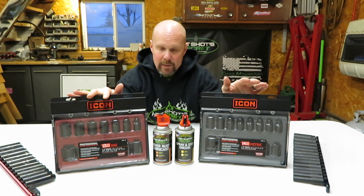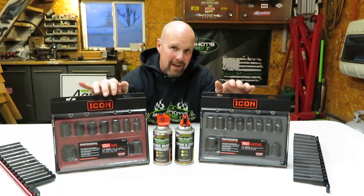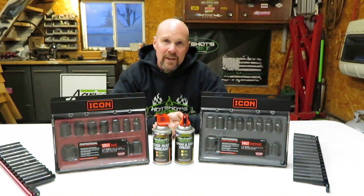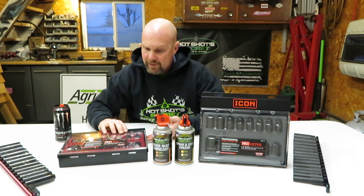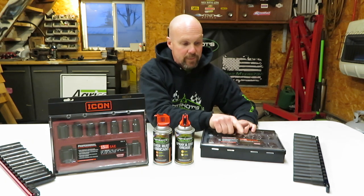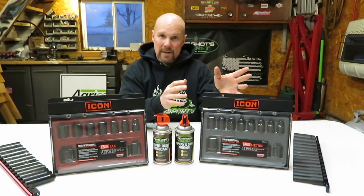I wanted to show you these two shallow well sets. I got the 13-piece SAE and the 13-piece metric. Before we get into these — I was kind of disappointed — this is a skip set. I noticed on the metric that the 20 is missing, and so is the 23, the 24, and the 25. They go from 19 to 21 to 22 to 26 and 27. It's kind of disappointing because they started out as a non-skip set brand, but the more stuff they come out with, they're starting to skip some sizes.